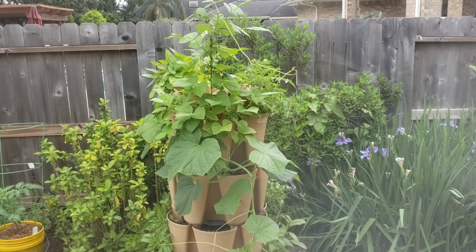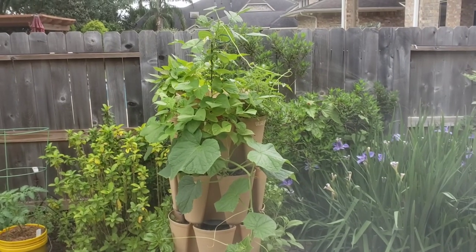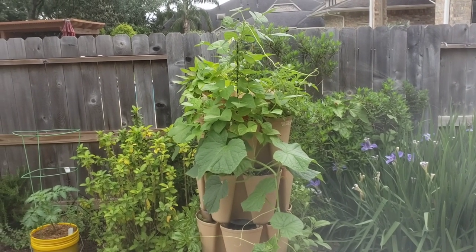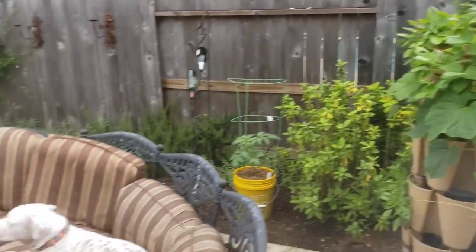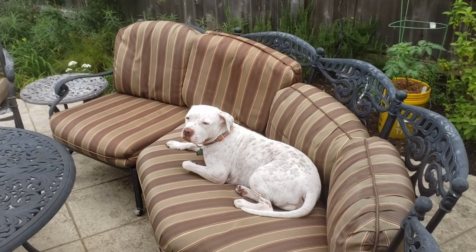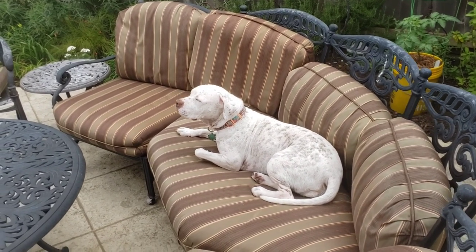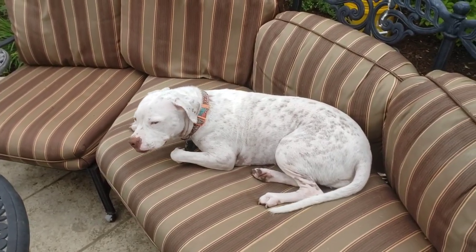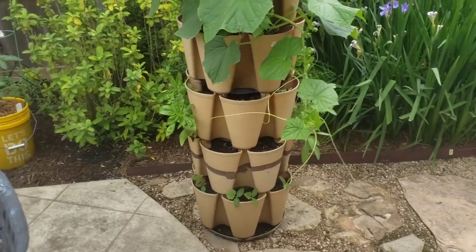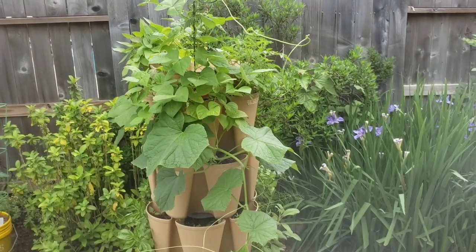I want to give you an update on my green stalk garden. Since I've been back here — all of us have been back here in quarantine for COVID-19 — I'm in my backyard here in Houston, Texas. There's Nala, our part Dogo part pit bull, just enjoying the sun. Anyway, here's the green stalk garden — you've seen this in several episodes. My daughter has taken this over.